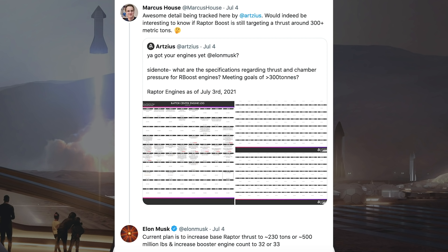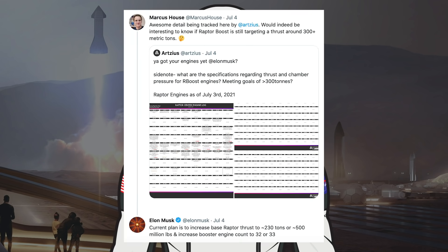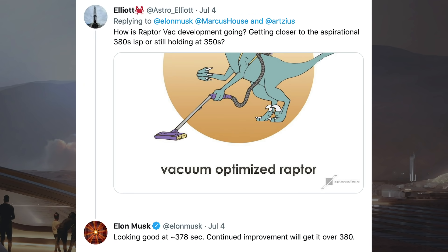Musk responded saying the current plan is to increase base Raptor thrust to approximately 230 metric tons, or approximately 500,000 pounds, and increase booster engine count to 32 or 33. He was then asked how Raptor VAC development is going, whether getting closer to the aspirational 382-second ISP or holding at 350 seconds. Musk responded that it's looking good at approximately 378 seconds, with continued improvement expected to get it over 380.